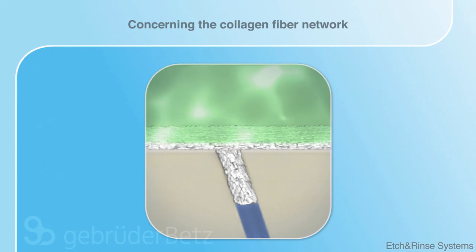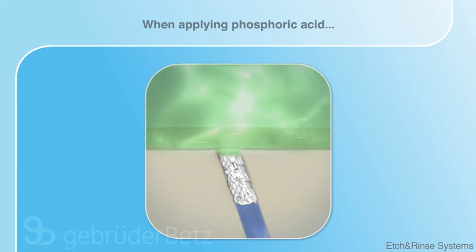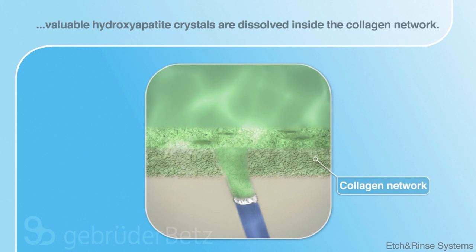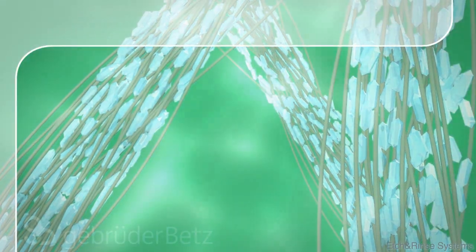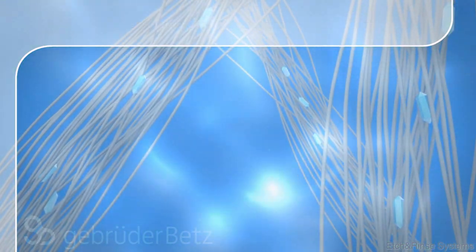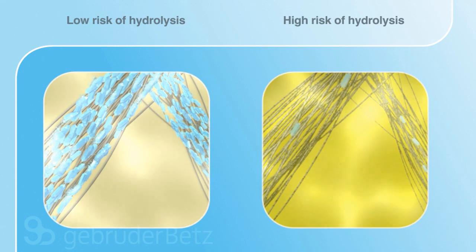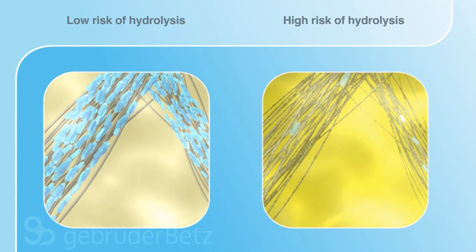Another disadvantage of the harsh etching process concerns the collagen fiber network. The aggressive phosphoric acid dissolves most hydroxyapatite in the collagen network, leaving a zone of exposed collagen fibers susceptible to hydrolysis. Due to the harshness, only very few crystals remain in the network. Thus, hardly any protection exists for the collagen fiber. Hence, etch and rinse systems carry a high risk of hydrolysis of collagen fiber compared to self-etching systems.